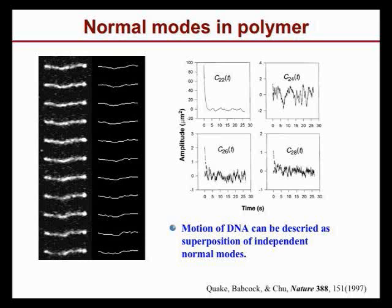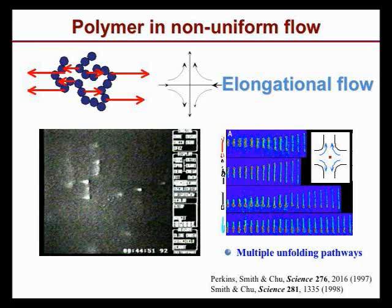You can also look at how polymers extend themselves in a non-uniform flow, which is extremely important even for practical applications. In oil pipelines, polymer extension under non-uniform flow has a lot to do with the smooth transportation of oils.